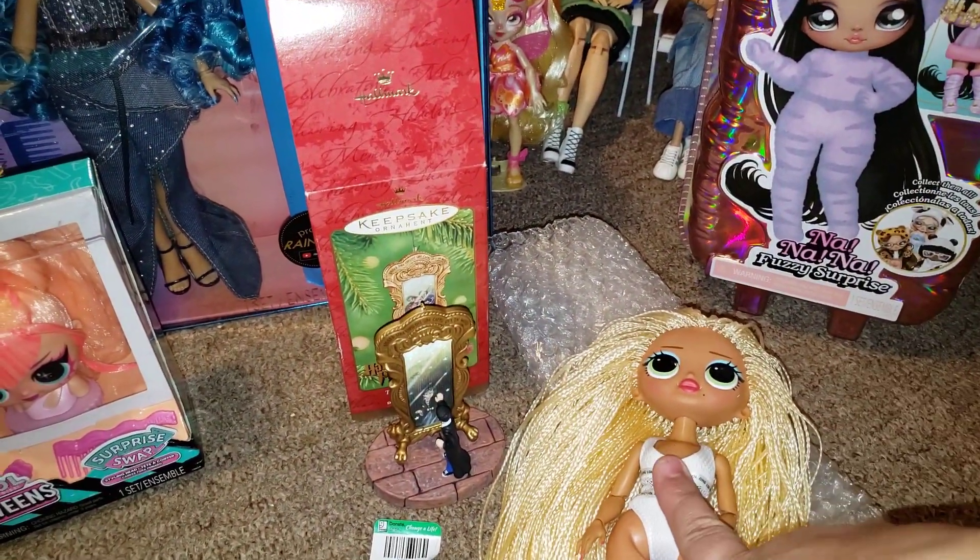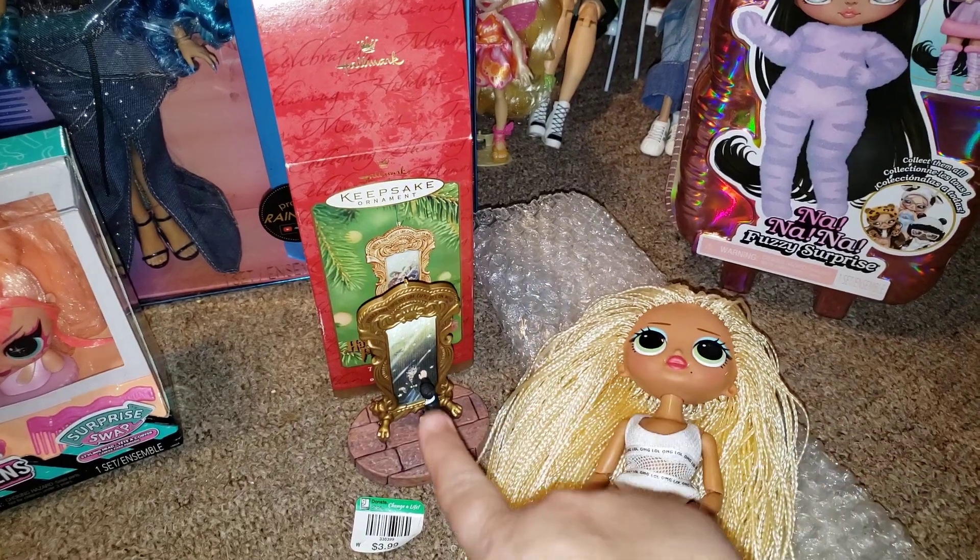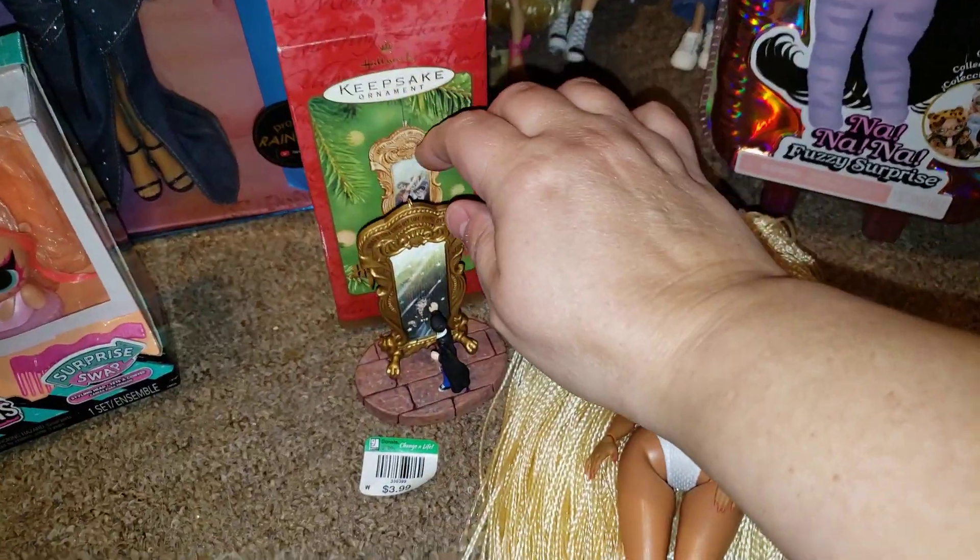And then from Goodwill I ended up getting this haul for $1.99. And then I got this Harry Potter ornament for $3.99.